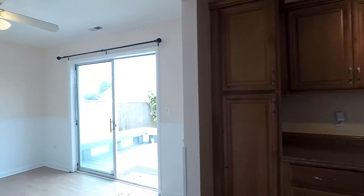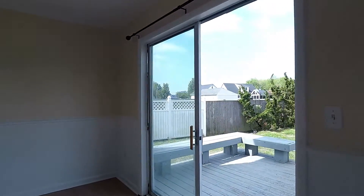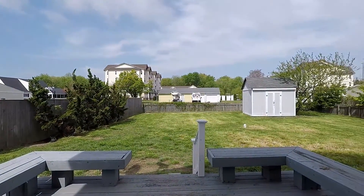Left of the kitchen is going to be the dining room with the ceiling fan, which has direct access to this nice deck overlooking the large, fully fenced backyard.